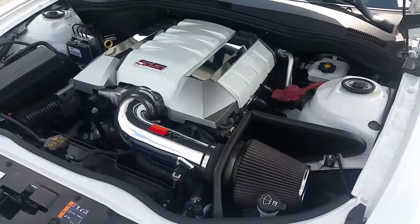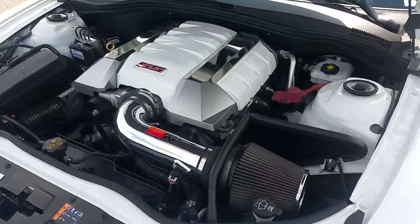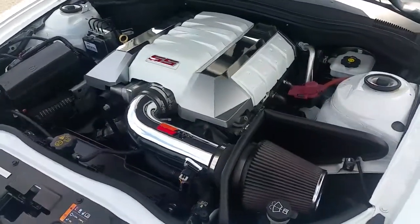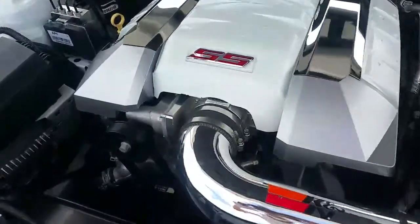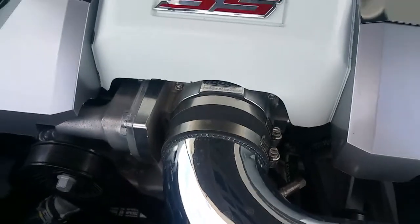Alright, as soon as you pop this hood, one thing that's going to stand out to you right up front is that beautiful stainless steel K&N cold air intake. You're also going to see a 95mm BBN throttle body assembly.